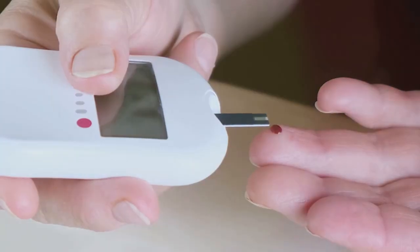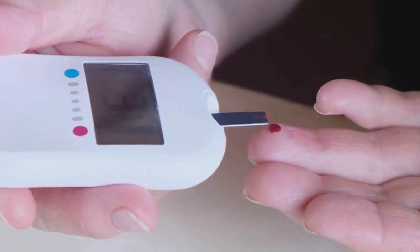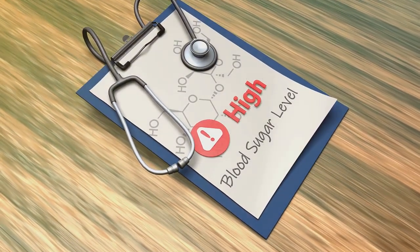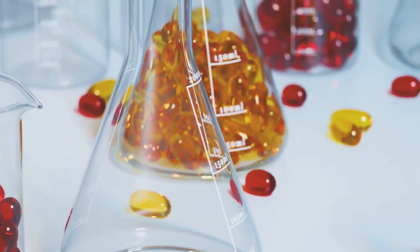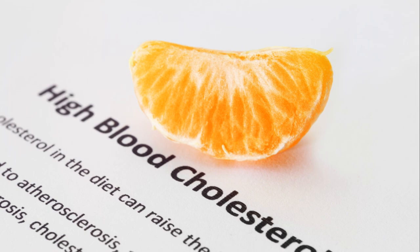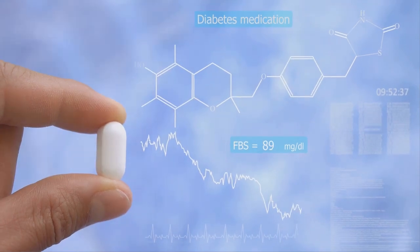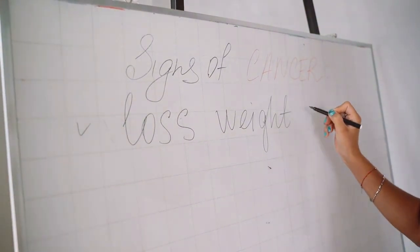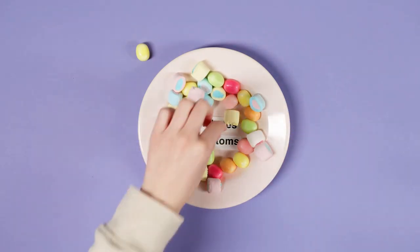Lastly, high blood glucose or blood sugar is another symptom you shouldn't ignore. This is often associated with pre-diabetes or type 2 diabetes. When your liver is fatty, it struggles to regulate glucose in your bloodstream, leading to increased levels. Over time, this can lead to more severe conditions like insulin resistance and diabetes. Scientific research has continually shown a strong correlation between these symptoms and fatty liver disease. A study in the Journal of Hepatology found that individuals with high blood triglycerides were significantly more likely to develop fatty liver disease, and research from the American Diabetes Association has shown a clear link between high blood glucose and liver fat accumulation.